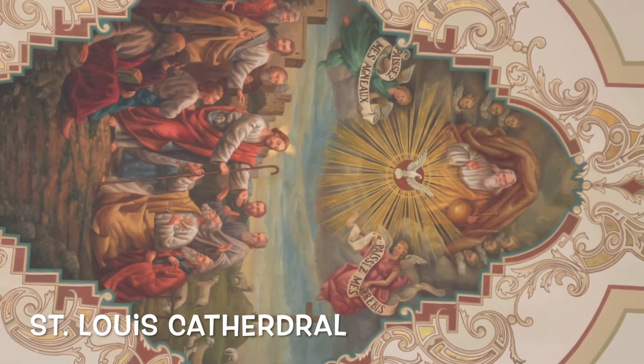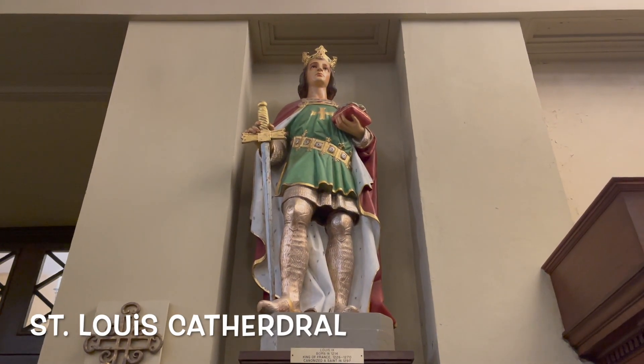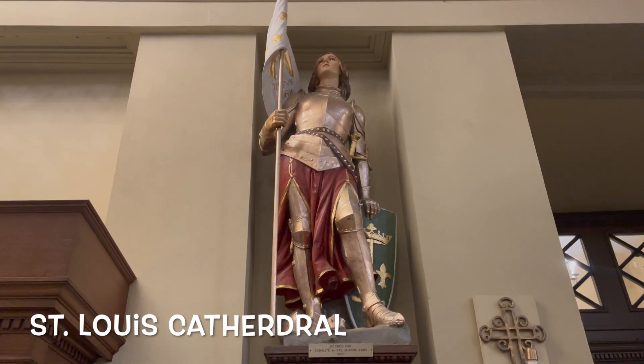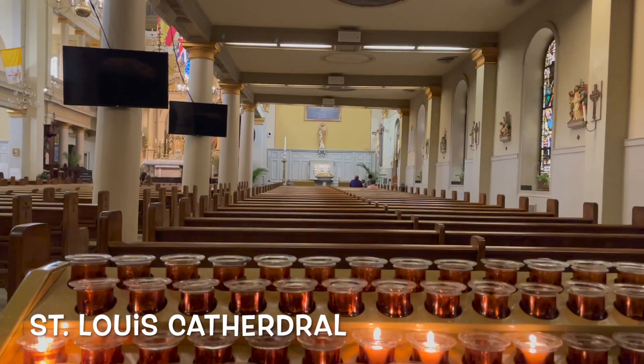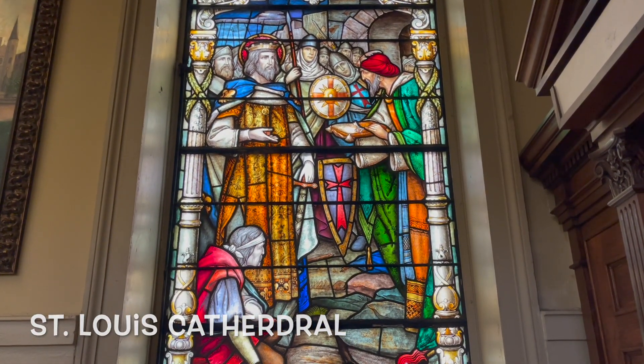There is some great artwork, plus the statue of St. Louis and the statue of Joan of Arc — the two patron saints of France. It's missing John the Baptist though. But they've got stained glass art, which is cool.